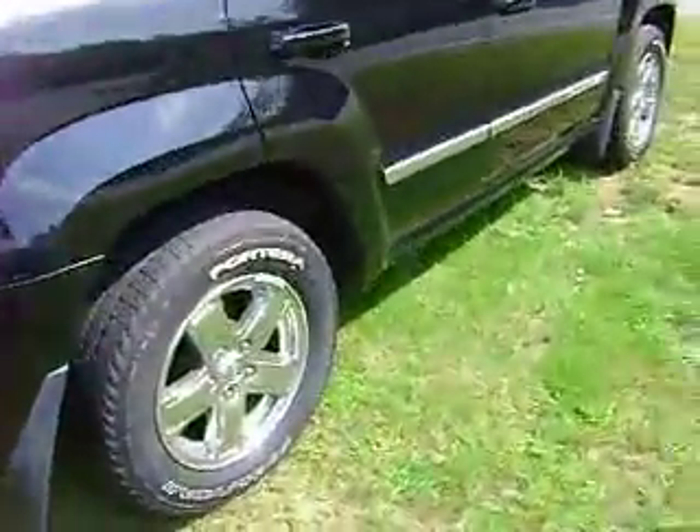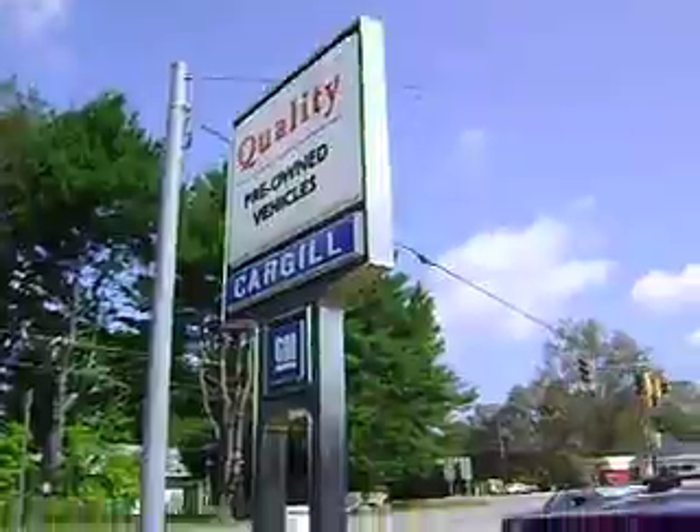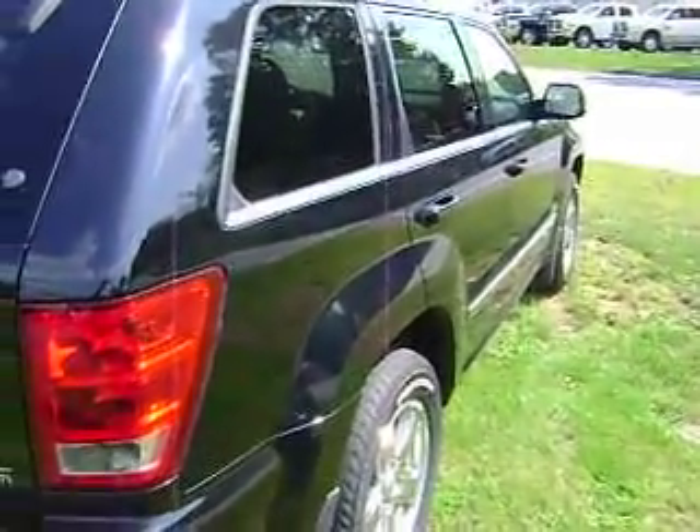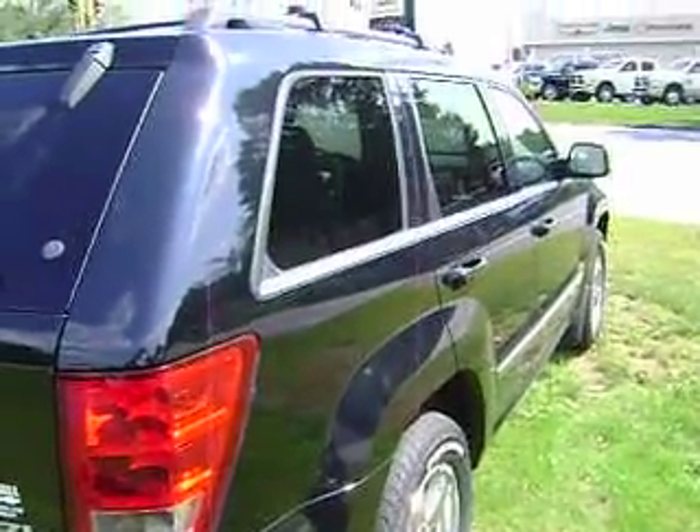It is definitely dressed up and ready to go, so it is well worth a look. Here at Cargill Chevrolet we would be happy to show it to you. My name is Will Parkett and I'll be working with you on this vehicle. Thanks so much and we will be talking to you soon.